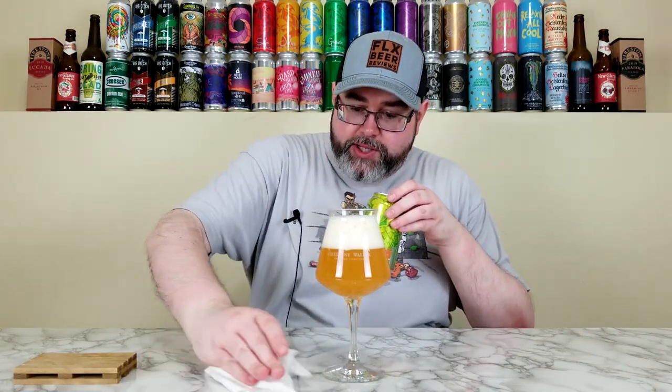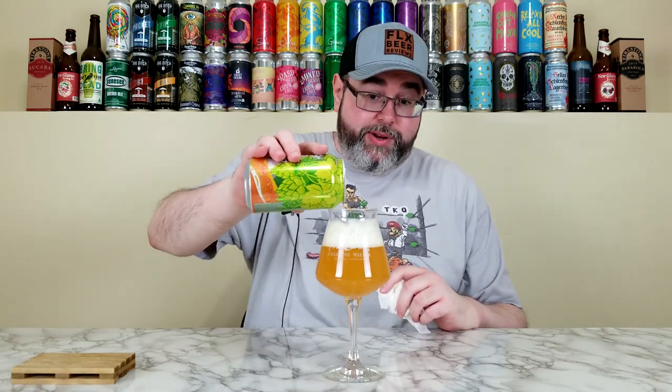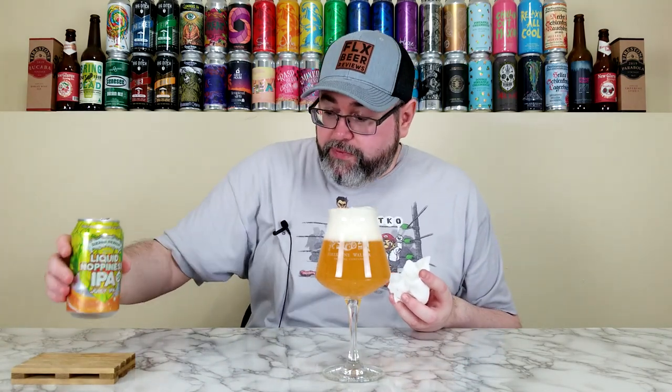Shout out to Ridge over at Ridgeopolis. He's like, you should get some paper towels, Joe, and have them on standby, because you never know when you're going to mess up a review. And I'm like, I mess up every review, Ridge, so yeah, I hear you — but do I need them? The answer is yes, I do. I totally need them because I don't know what I'm doing anymore.